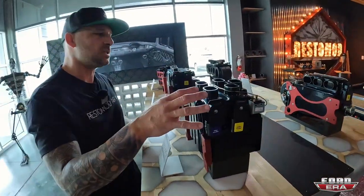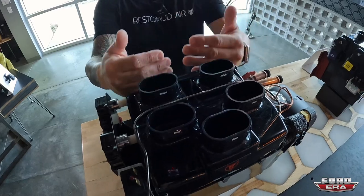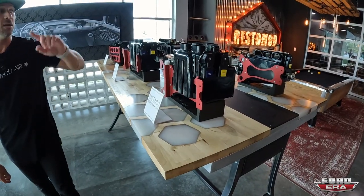Then we go down to the Bantam — same scenario except we go down to three vents for the dash and two for defrost, with the floor also built in for space restraints.